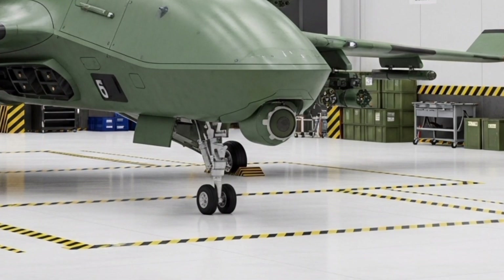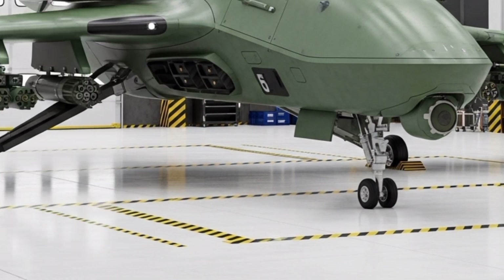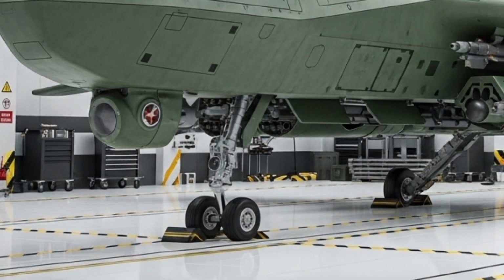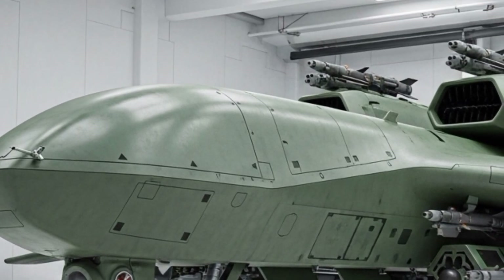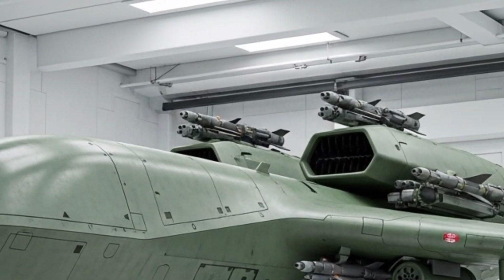Imagine a machine that combines military-grade performance, cinematic capabilities, and next-level endurance, all packed into a sleek, futuristic design that feels like it came straight out of a sci-fi blockbuster.